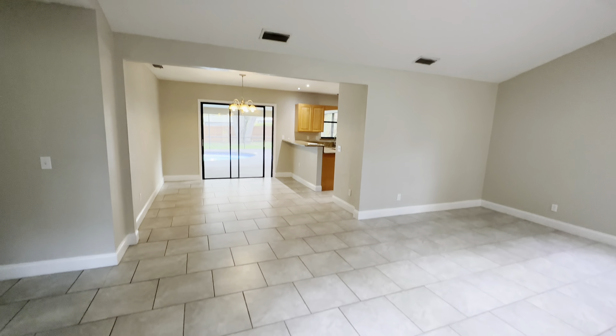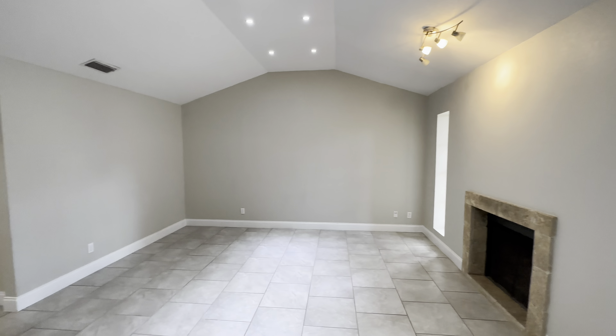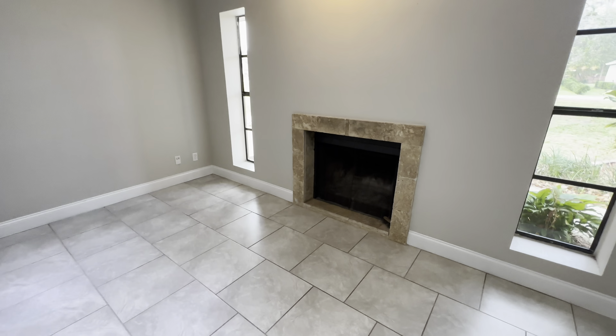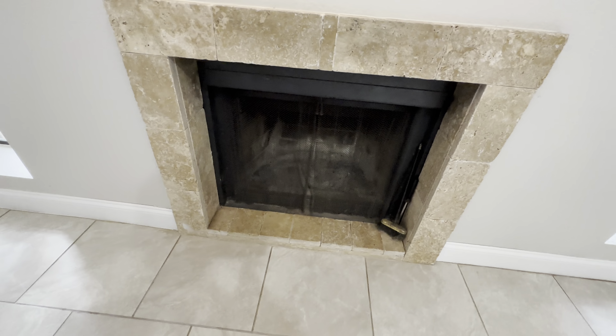So when you first walk in, you have your tile floor. This is going to be your living room, family room. There are pretty tall ceilings. There is a fireplace here, and it looks like it's a wood-burning fireplace.